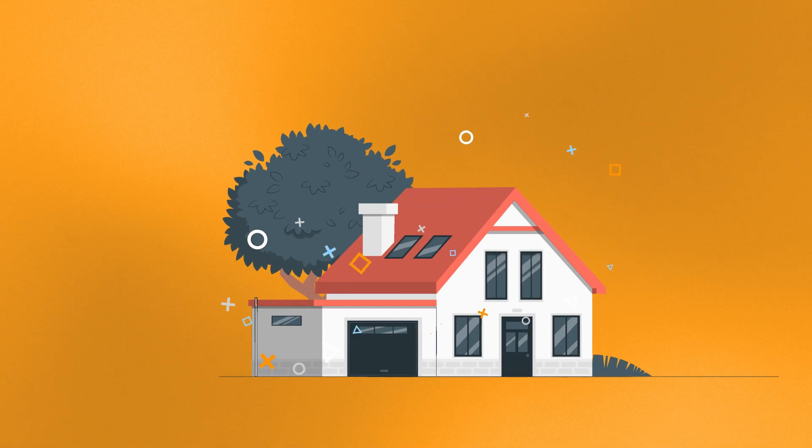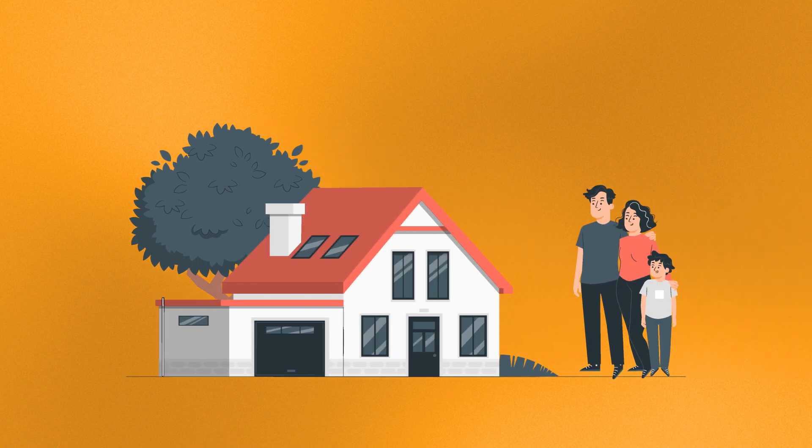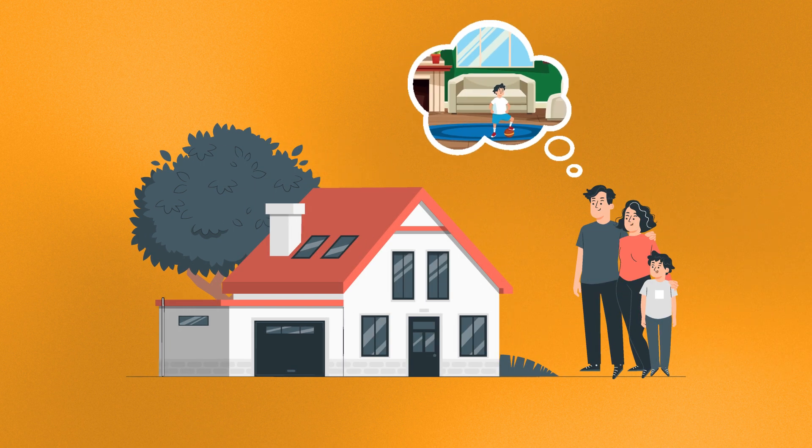A professionally staged home not only highlights its potential, but also helps buyers envision their future in the space. So if you want to sell your home quickly and for the best possible price, staging is one of the easiest ways to make it happen.